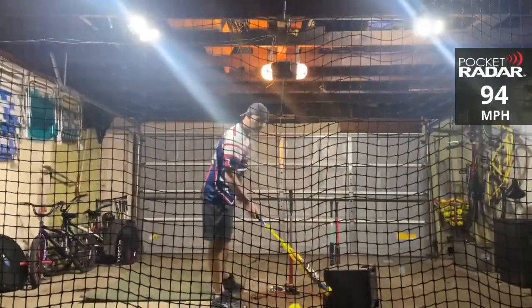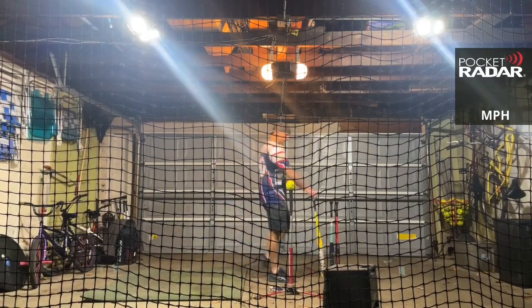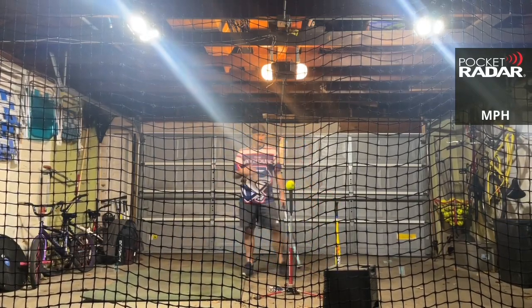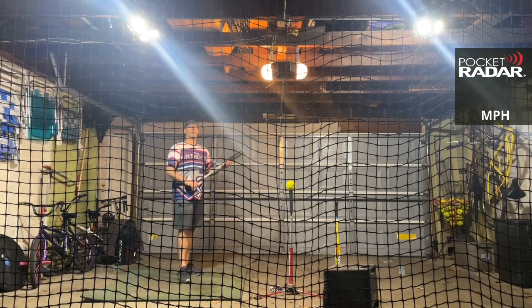94 miles per hour. I must say, I've got some good fatigue going — I came into the day already tired with a good amount of swings in me. But these are all 25-ounce bats.